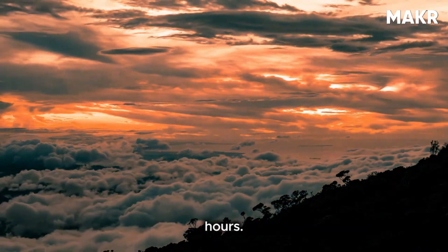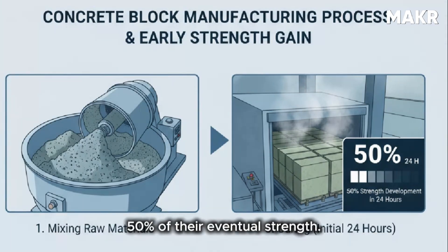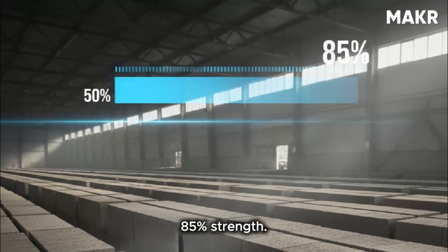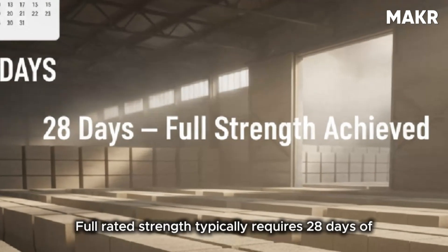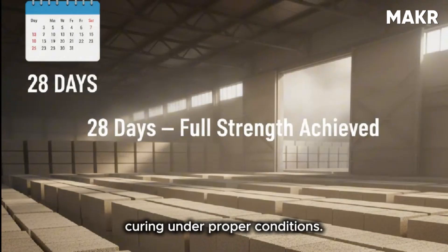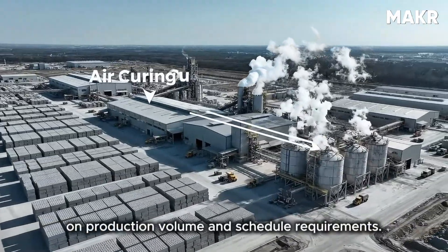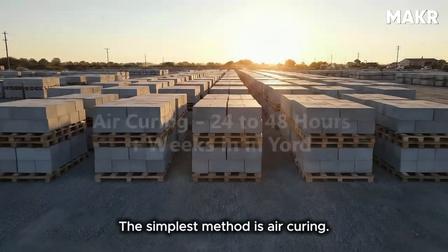Concrete strength develops through a chemical reaction between cement and water called hydration, which happens over days and weeks, not hours. During the first 24 hours, blocks develop approximately 50% of their eventual strength. Over the next six days, they reach approximately 85% strength. Full rated strength typically requires 28 days of curing under proper conditions.